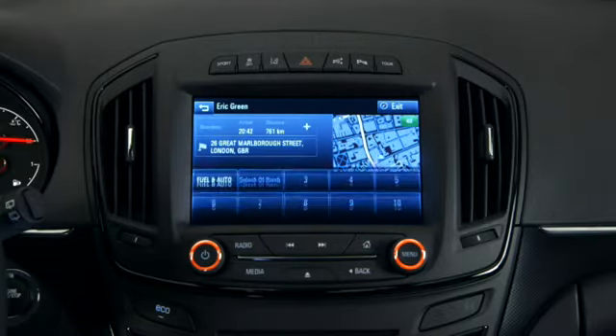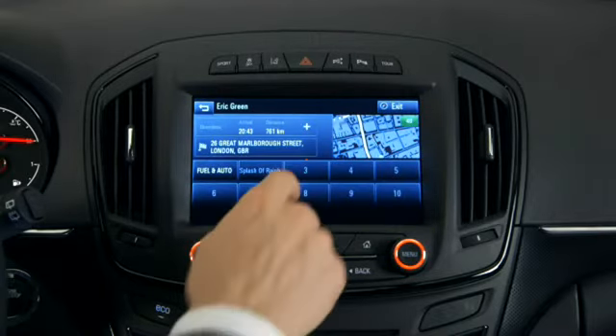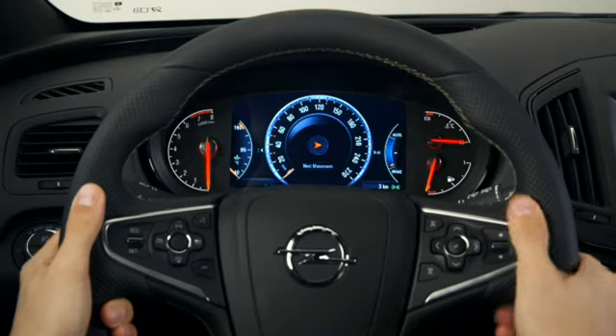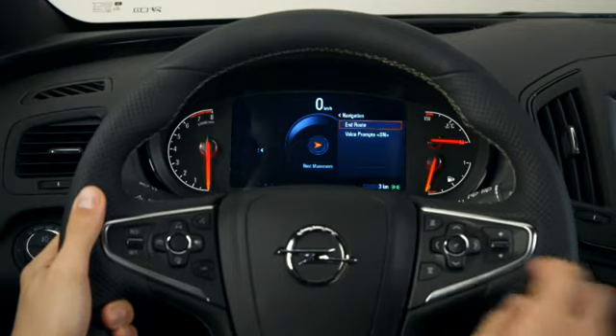Another great thing is favorites. You can store preferred destinations, for example, in the center stack. You can always stop or resume navigation with the steering wheel controls.